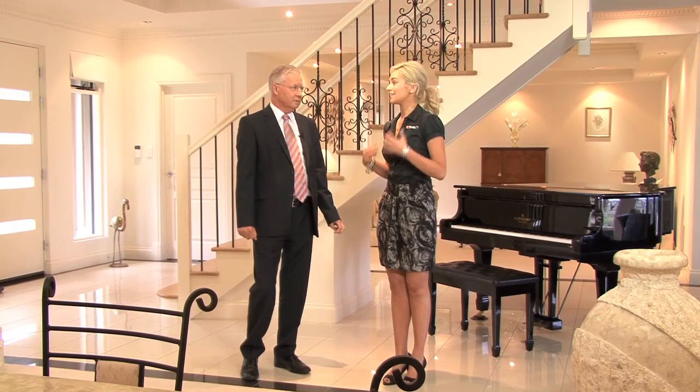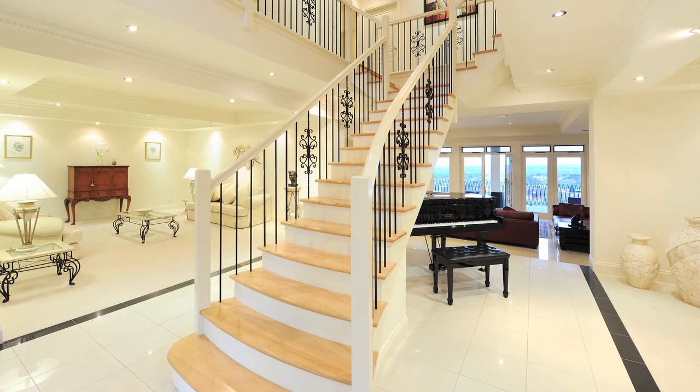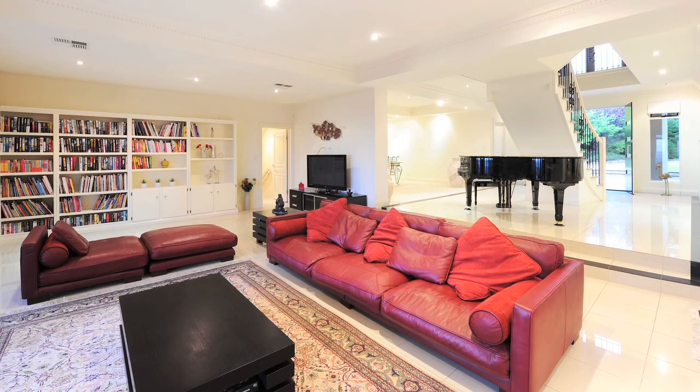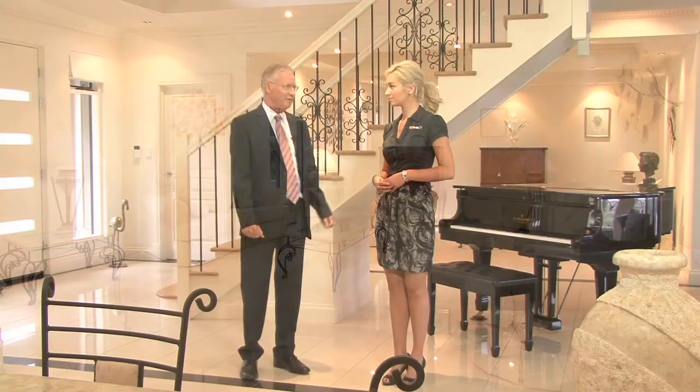It looks like there is a huge amount of space on this level to entertain and have friends over. Yeah, there is — in fact on both levels. This is the more formal level: formal dining, formal sitting, and the best place to take advantage of those magnificent views.